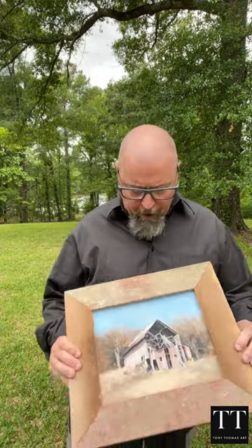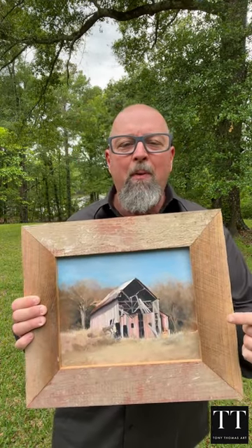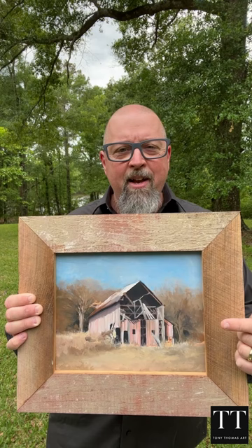Hi, I'm artist Tony Thomas and I want you to check out this week's new art release. I call it Good Old Days.